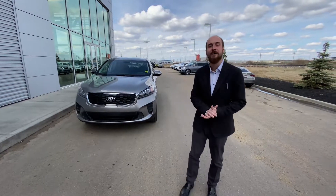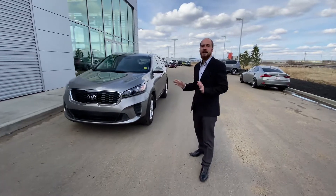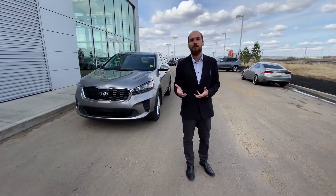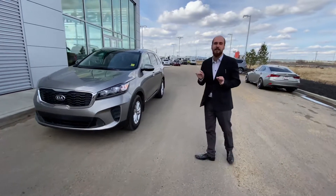Good afternoon Troy, it's Ryan down here from LA Nissan. So behind me I have that beautiful 2019 Kia Sorento that you've been working with Erica and Barry on. As you can see it is in amazing condition.